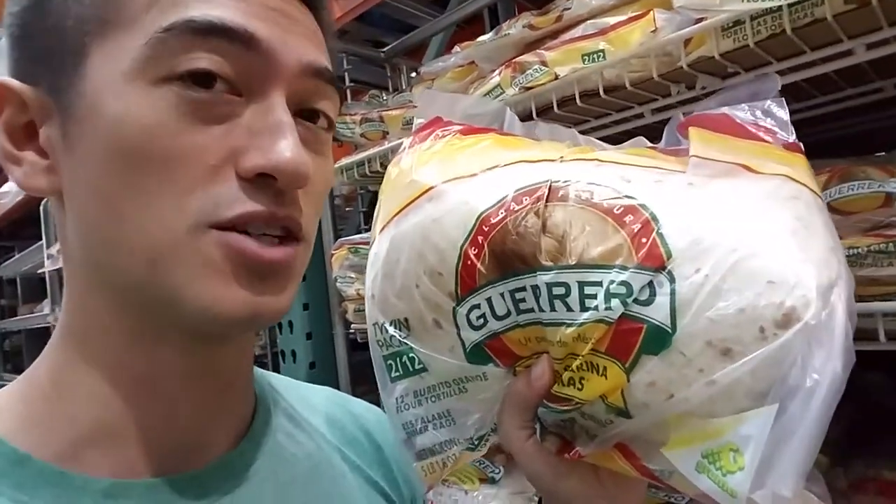For the marinara wraps we're gonna get burrito tortillas. These are super calorie dense — the cheese and the tortillas are basically the worst offenders in the marinara wraps. Each one of these is 300 calories. I wish I could find a lower calorie alternative for the wrap, but as it is right now I'm still hunting for something that's cheap and available at Costco.